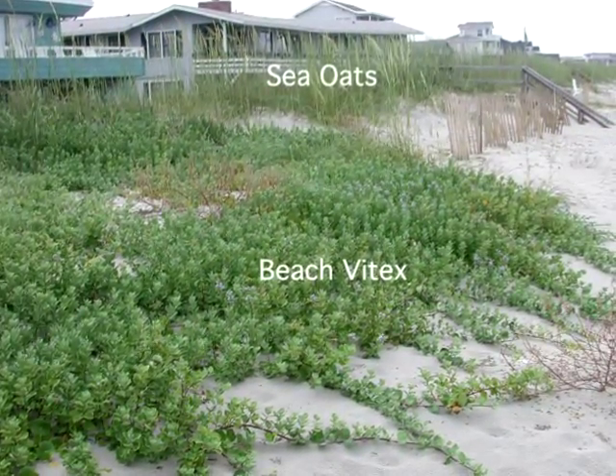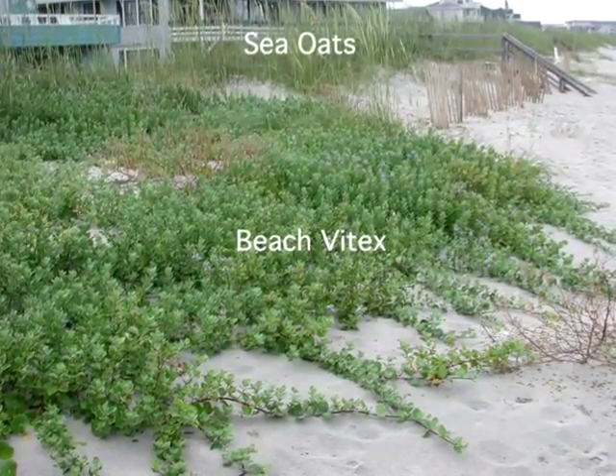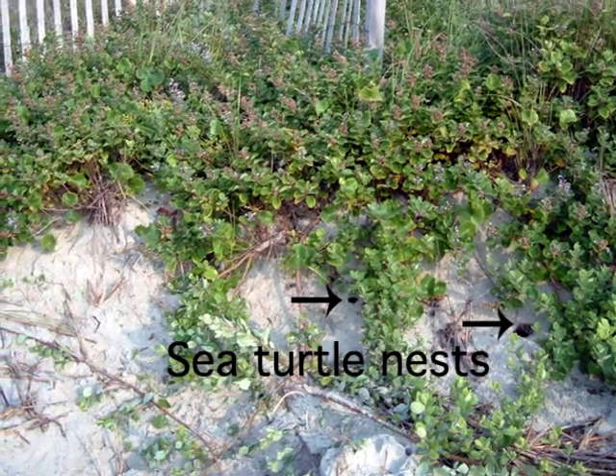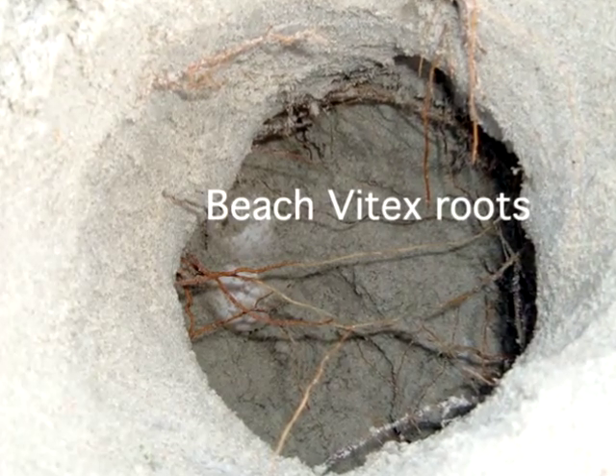Beach Vitex is crowding out native plants that stabilize sand dunes, like sea oats and the endangered sea beach amaranth. Worse, thick mats of Beach Vitex can cover sea turtle nests, trapping and preventing hatchlings from reaching the ocean.